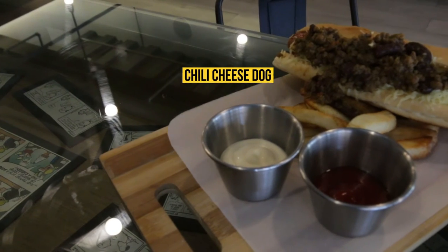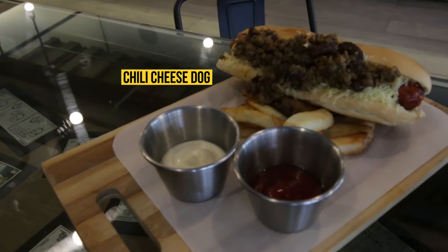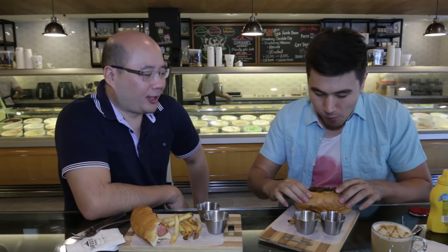Now let's move on to this one — whoa, this one looks kind of messy. This is the chili cheese dog. You guys make your chili in-house, right? Yeah, the chili is made in-house. It looks like a homemade chili — it's not something you'd just pour out of a can. There's a lot of beef in there. You're right about the spiciness; there's a little bit of a bite, but it's not overpowering.